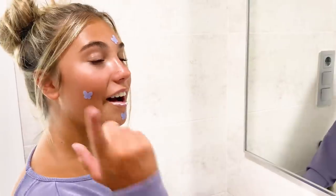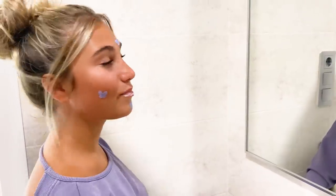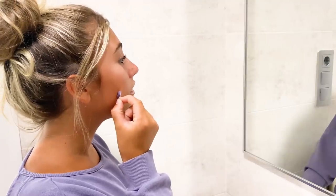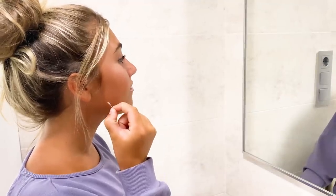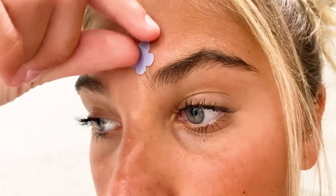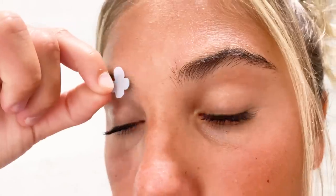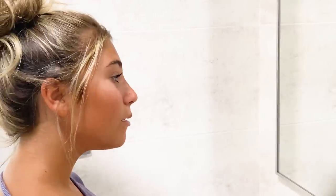The first thing I normally do when I wake up is come into the bathroom and remove my pore patches. Now that I've removed them, I'm going to reapply some moisturiser onto my lips to try and rescue them from the sun damage.